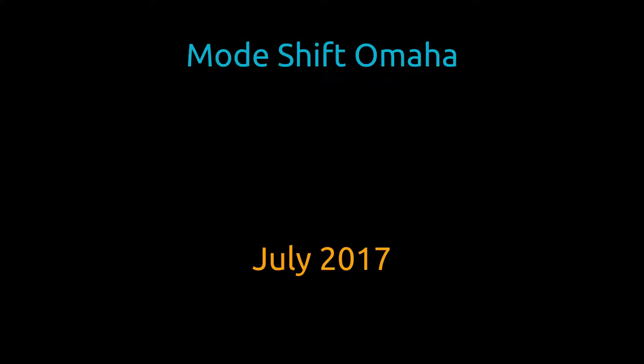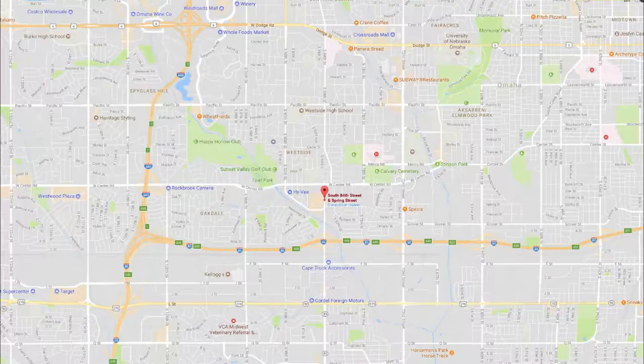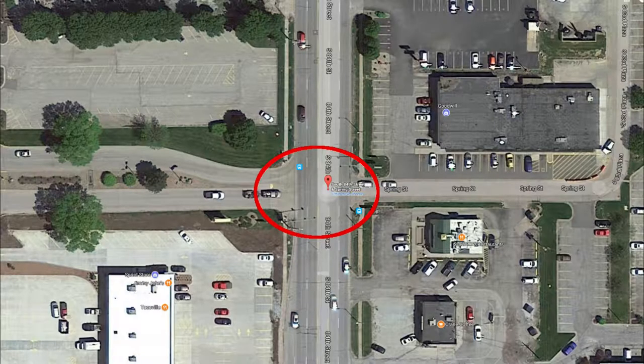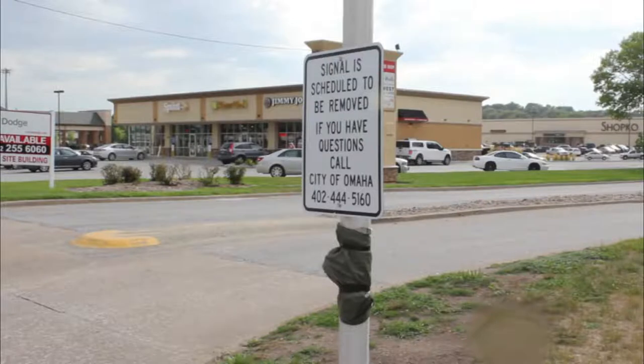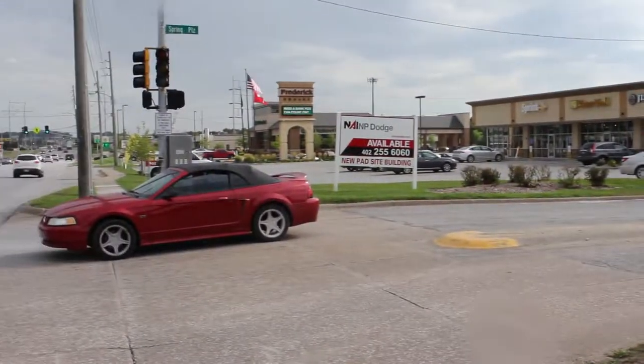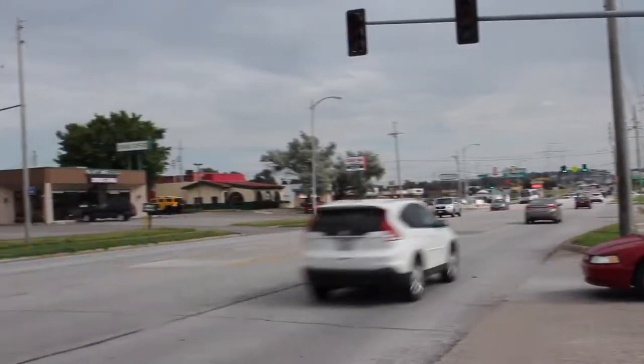July 2017. The city of Omaha has targeted several signals for removal. This is a report on one of the signals, located at the intersection of 84th Street and Spring Street. Like all the targeted signals, its pedestrian controls are covered with black plastic and a sign is attached: 'Signal is scheduled to be removed. If you have questions, call City of Omaha.' The signal itself is permanently set to flashing orange, presumably as a transition leading up to the removal.